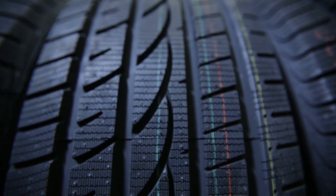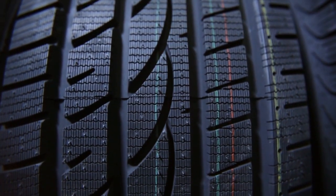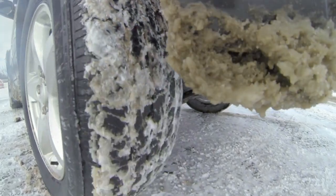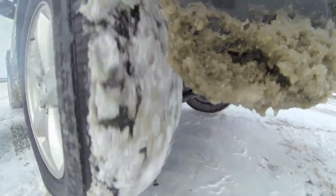We have meticulously researched and tested to bring you the top 7 picks that promise safety, durability, and exceptional performance. Let's explore the snow-conquering heroes and ensure your ride is ready for anything the winter throws its way.